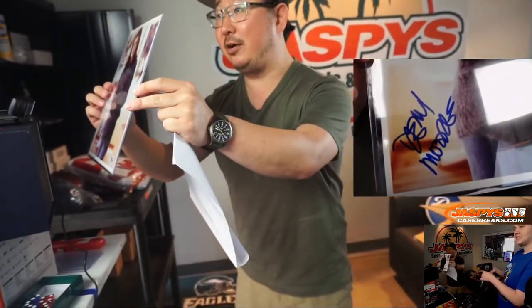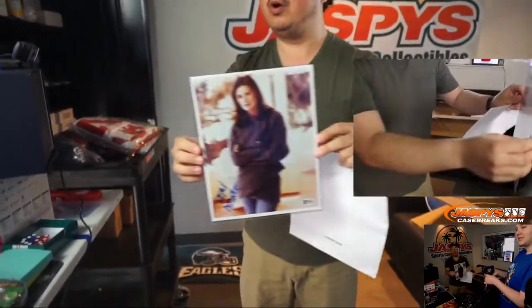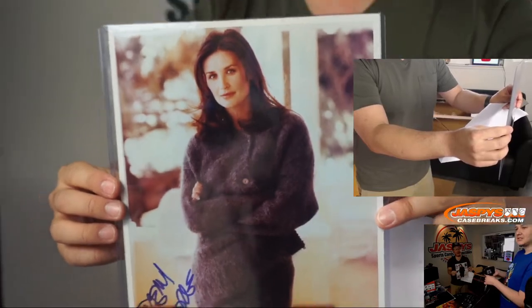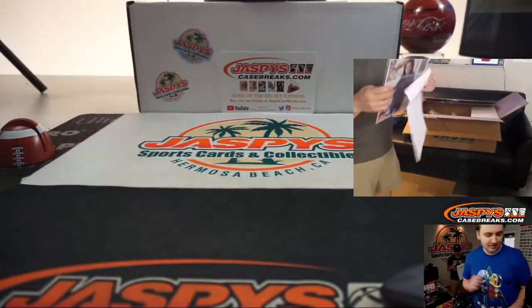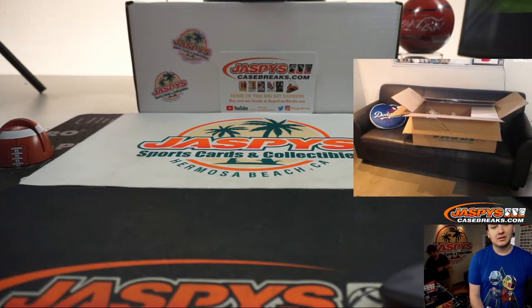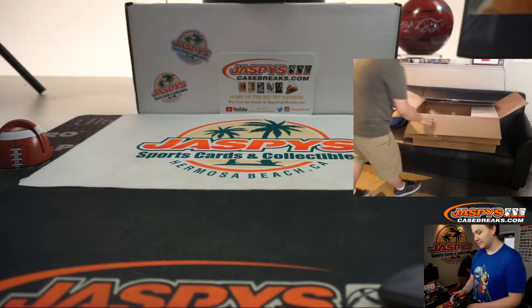Let's see if we can get it — here's her autograph right there. One of my favorite performances was her in A Few Good Men; she played Captain Jo Galloway. That's an 8x10. She still looks great today.